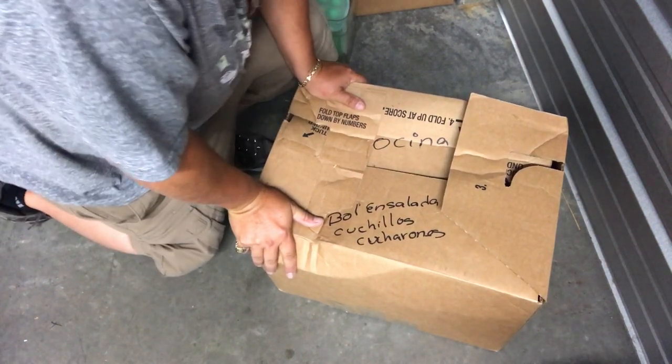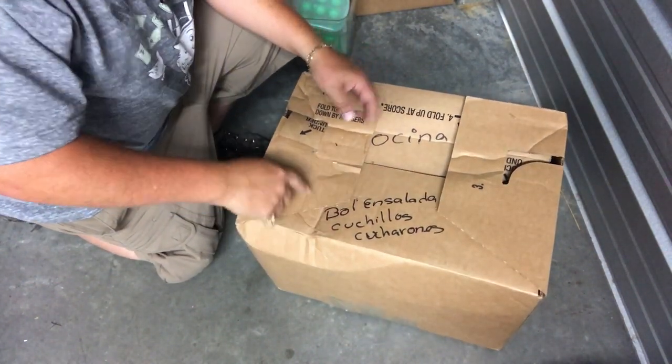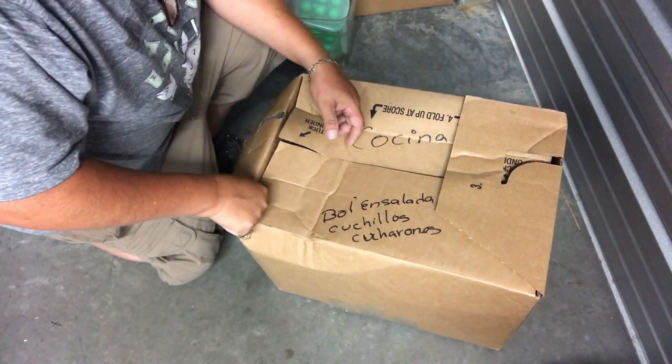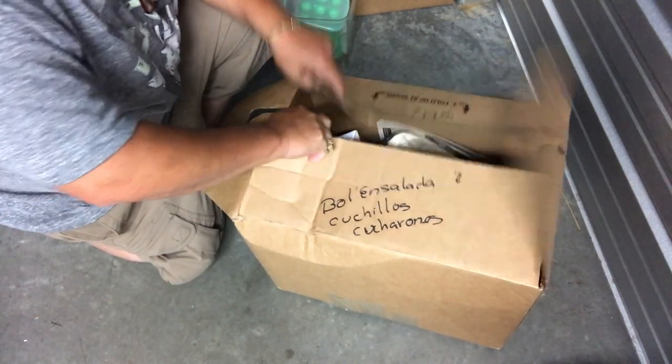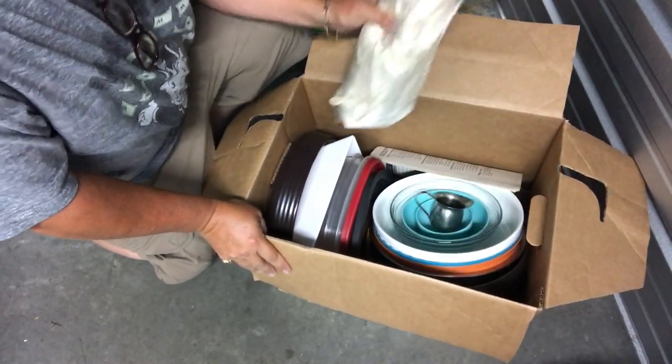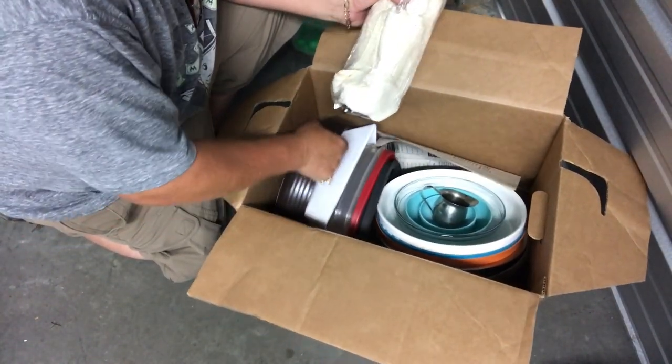So we go from voodoo stuff to Cochina, which means kitchen. Bowl ensalada - salad bowls. What a change of pace, huh? Look at that. Salad bowls indeed.